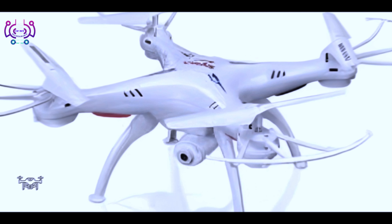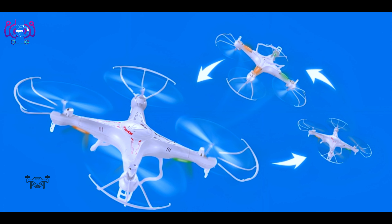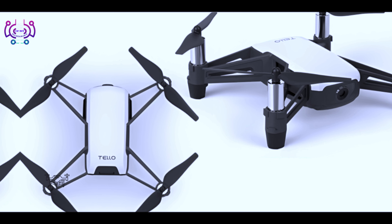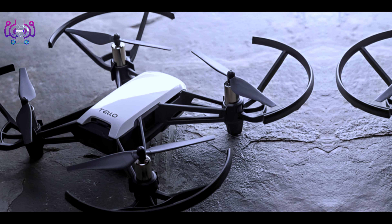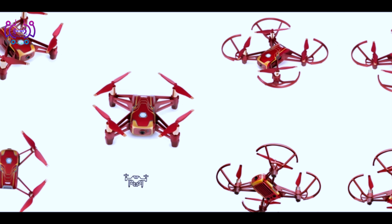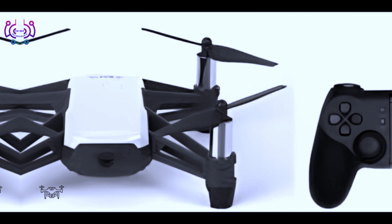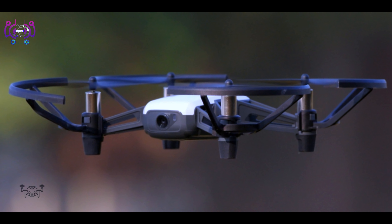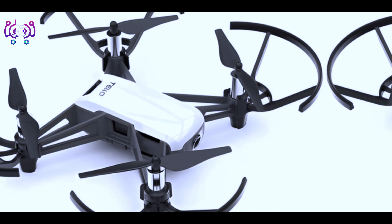Number four: Hollystone HS720. An affordable drone with a 2K camera for aerial photography and videography. Features GPS-assisted intelligent flight modes such as follow me and orbit mode. Provides a maximum flight time of up to 26 minutes, with an affordable design for easy transport. Comes with a carrying case and spare batteries.